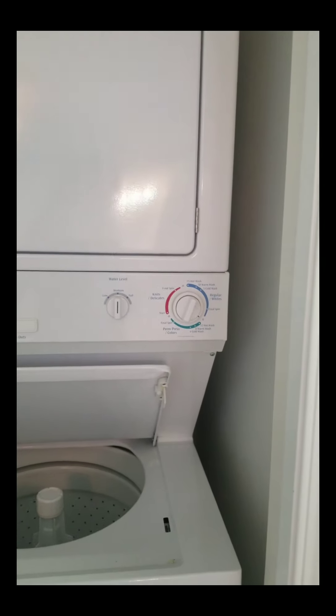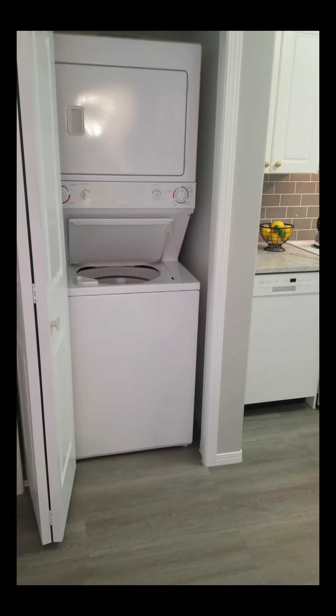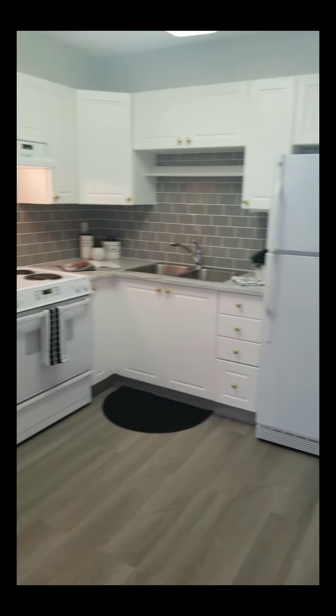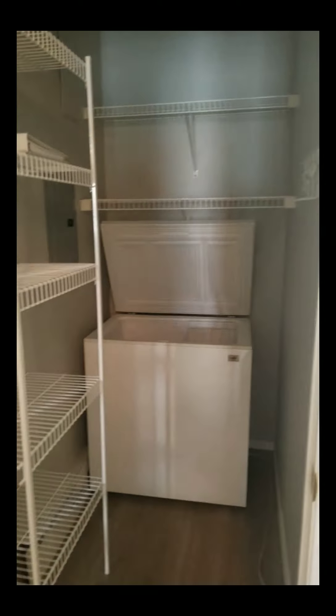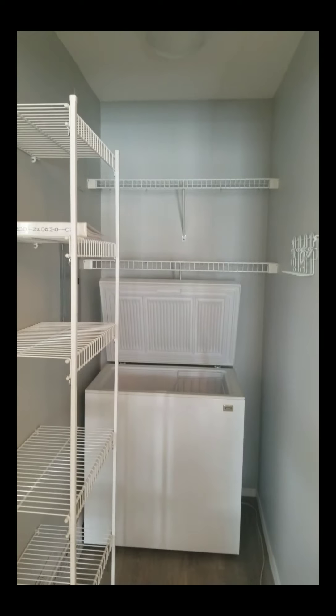The laundry is just in the kitchen here. And this is a big pantry with lots of room for extra storage.